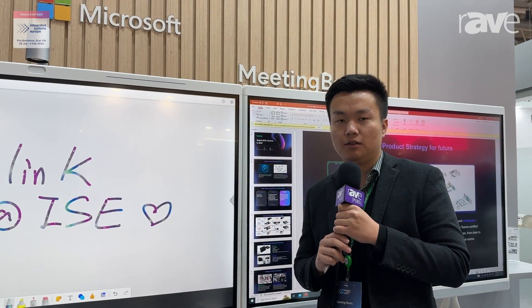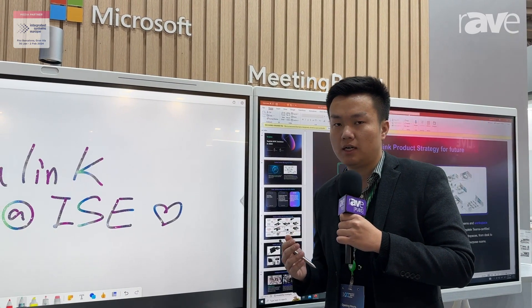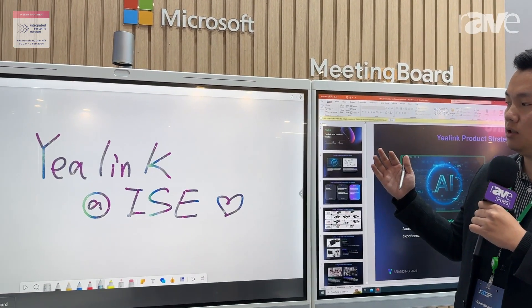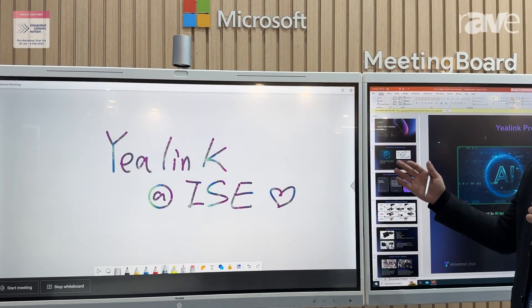Hello everybody, welcome. This is Solution Liu from Yearlink, a solution architect, and here I would like to introduce the all-in-one solution for the modern video conferencing space.